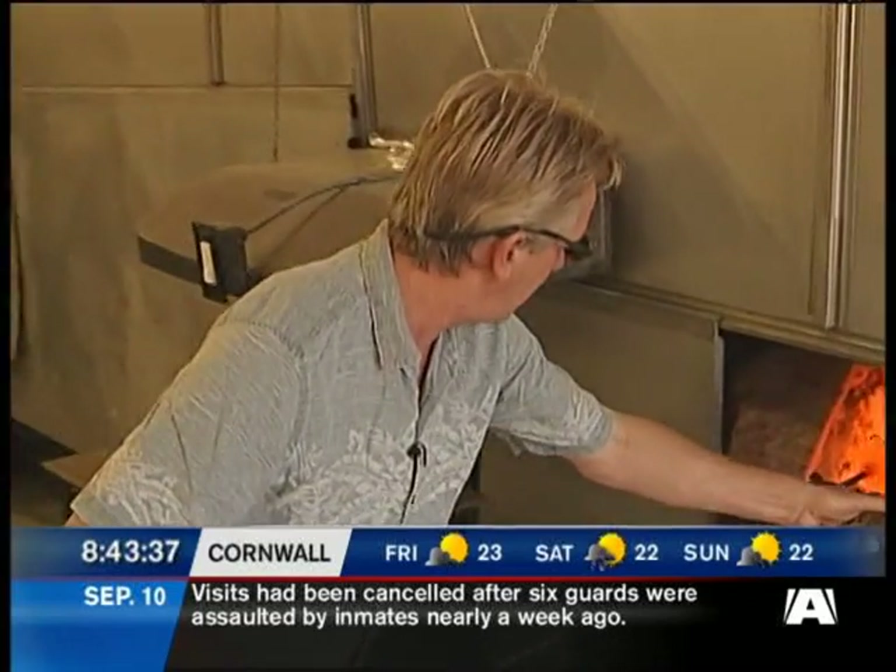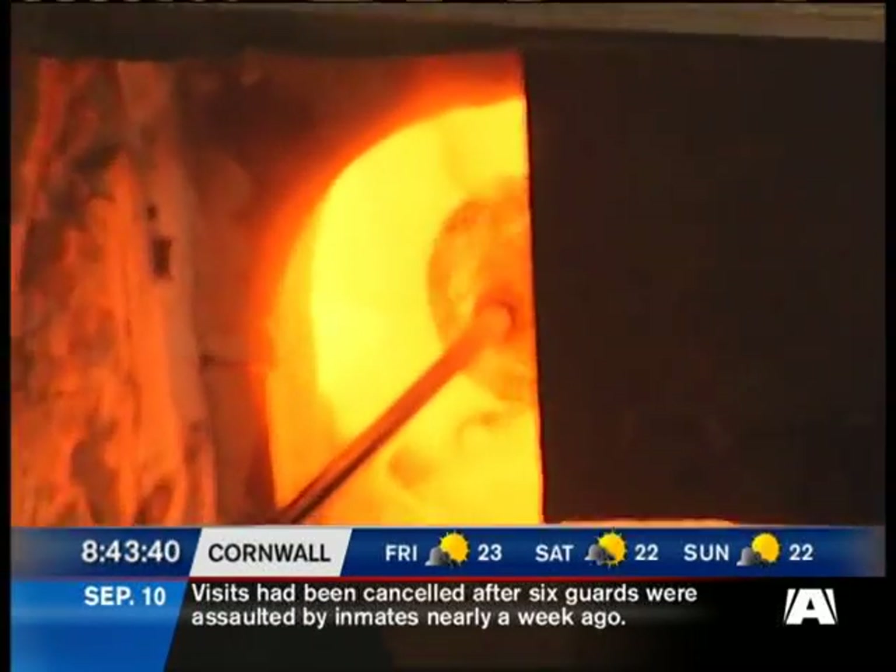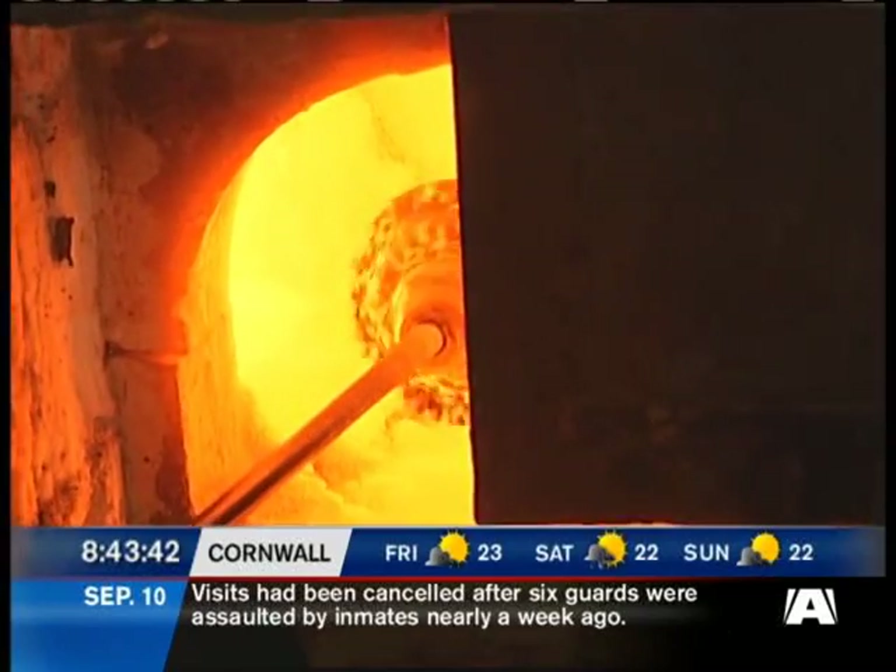I'm going to use another furnace called a glory hole. I'm actually going to melt the chips of color into the clear crystal.